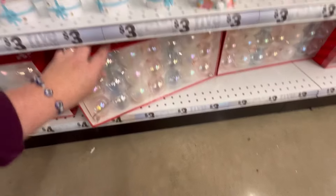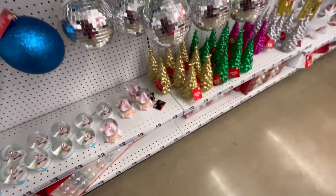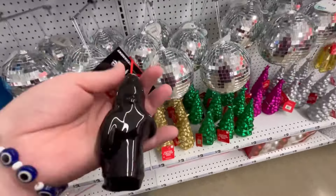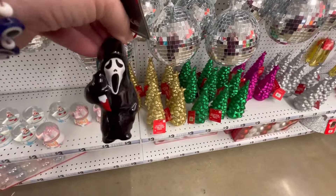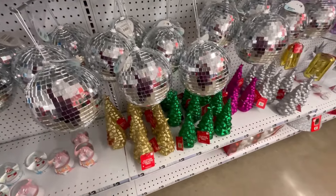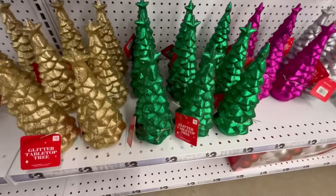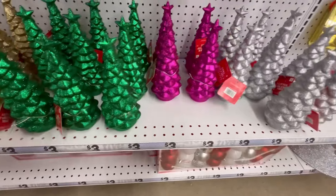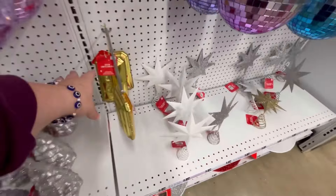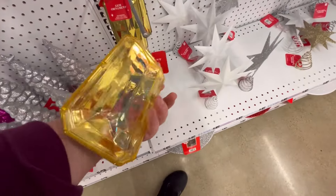They also have a pack of ornaments — you get 21 for only three dollars. That is such a steal, and I love those colors too. There's a random Ghost Face sighting as an ornament — love it! They always have really cute ornament stuff at Five Below. Some cute little Christmas trees here — these gems are precious.